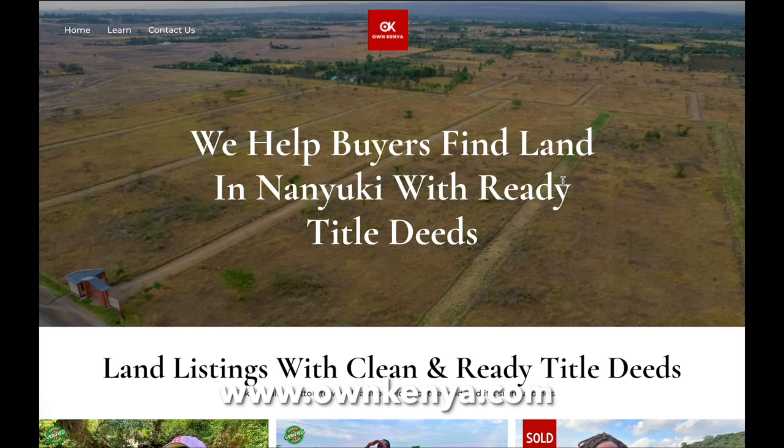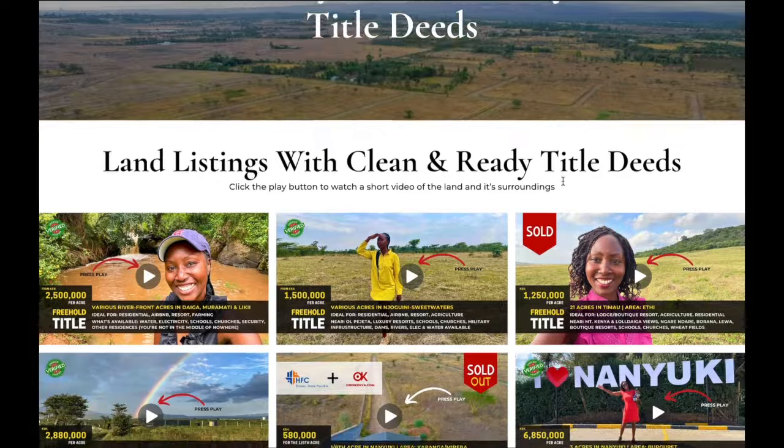Those are my tips. Let me know if you want more information around the processes — I also plan to do live webinars taking questions live. Check out our Own Kenya platform where you can get verified land listings in Nanyuki, and you can come and live next to me, next to the river. See you next time.